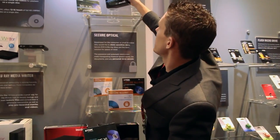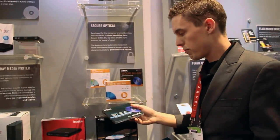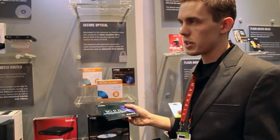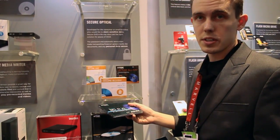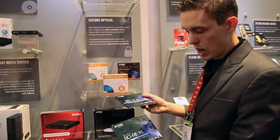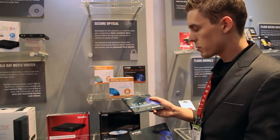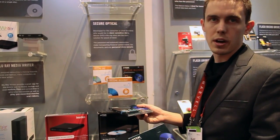That's currently what's in the market today. What will be available in the future is our 4X 128-gig disc, which is a quad-layer disc. We also have a BDXL which will actually be 2X — it's 100 gigs, another tri-layer disc. Both of these products will probably be out in Q3 of 2012.